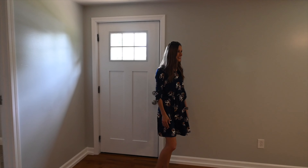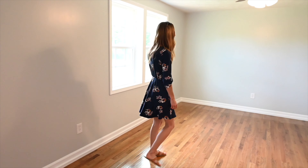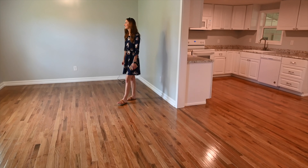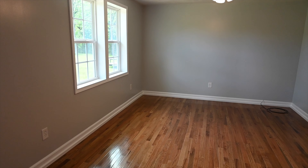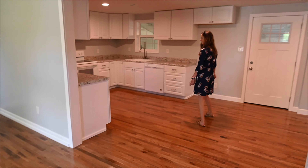When you come through the front door, you come into this nice large living room with beautiful hardwood floors, freshly painted. You could fit quite a bit of furniture in here. I love the double pane windows. And the hardwood floors just carry on into the kitchen and dining room area.